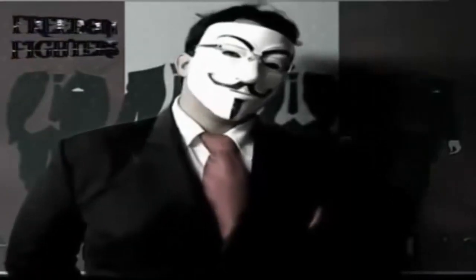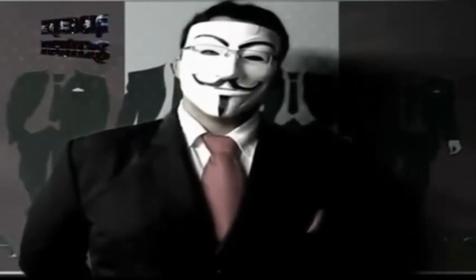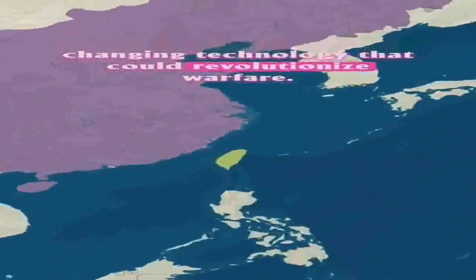In an interesting example of hiding in plain sight, China has developed a new device that will enable cruise missiles to pretend to be large aircraft, like passenger jet liners, to penetrate any air defense systems.